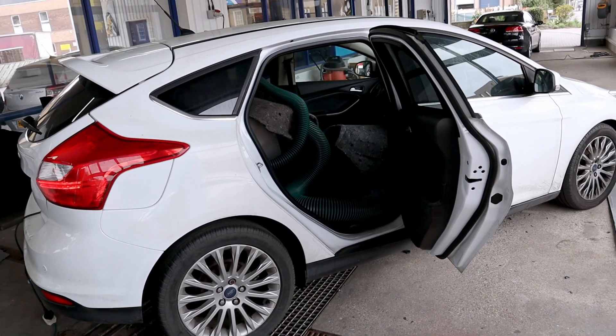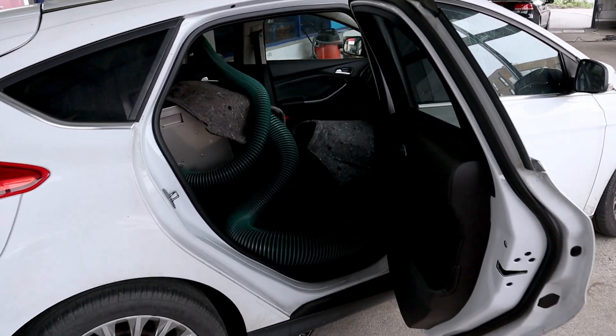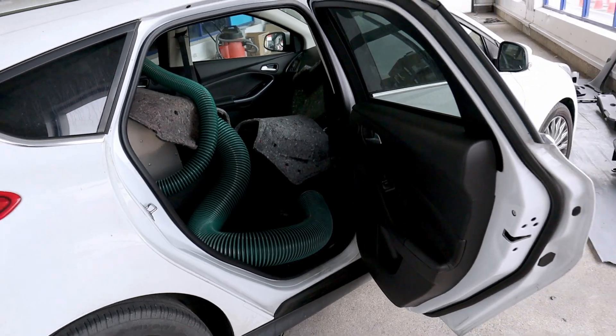So they've all been fixed, and at the moment we've got the drying machine drying the carpets.